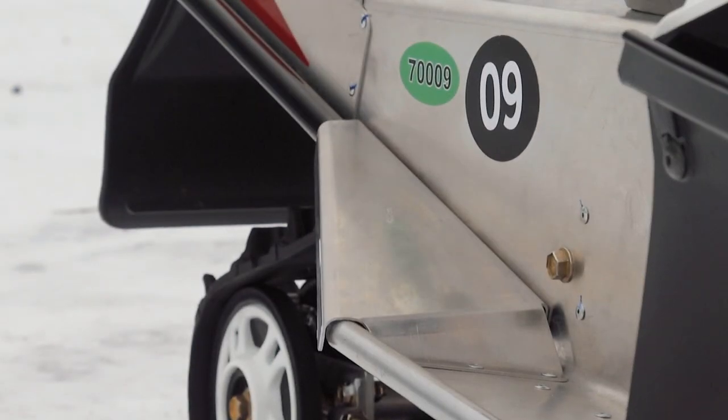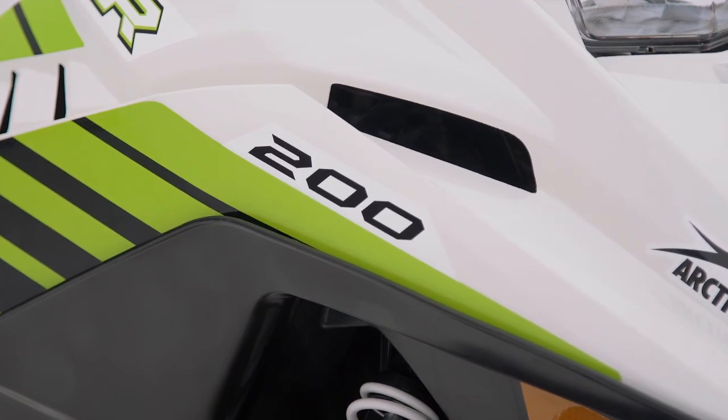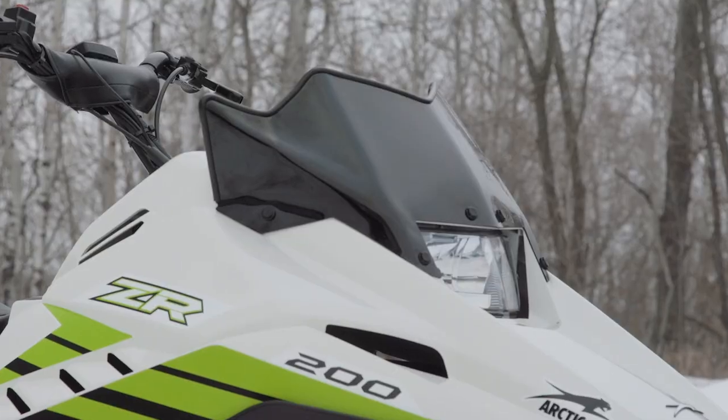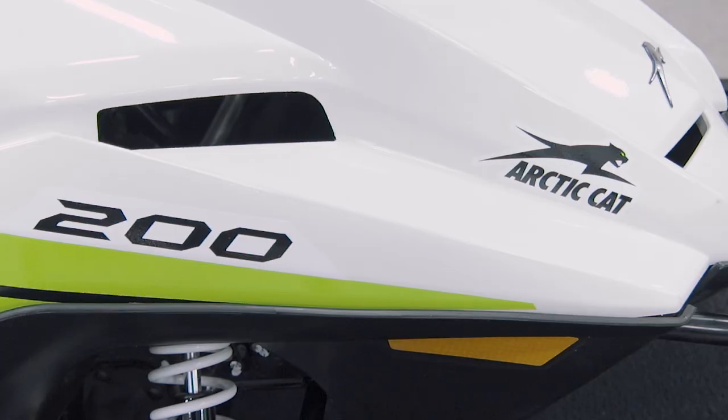The target audience for the ZR200 is kids coming off the 120, offering more performance, more speed, more capability, and it can really help teach them how to ride a snowmobile before they're ready to move on to a full-size machine. As a guy with two little girls both currently riding 120s, I can't describe how happy I am to know that there's something for them to move into when they grow out of their little sleds.